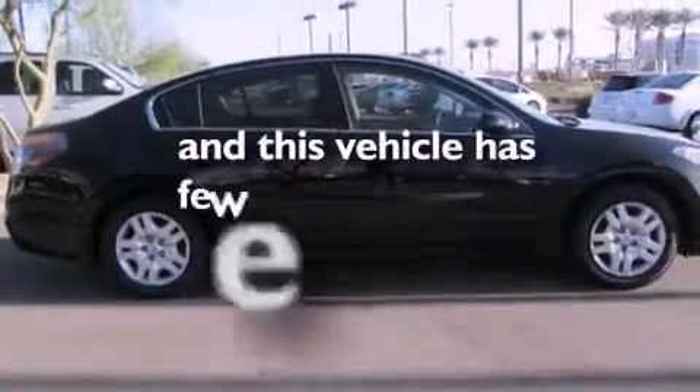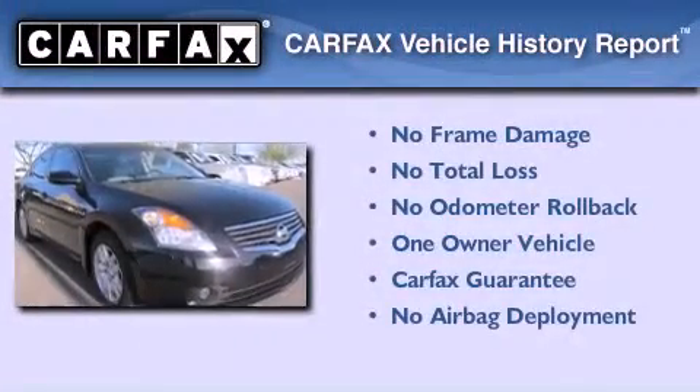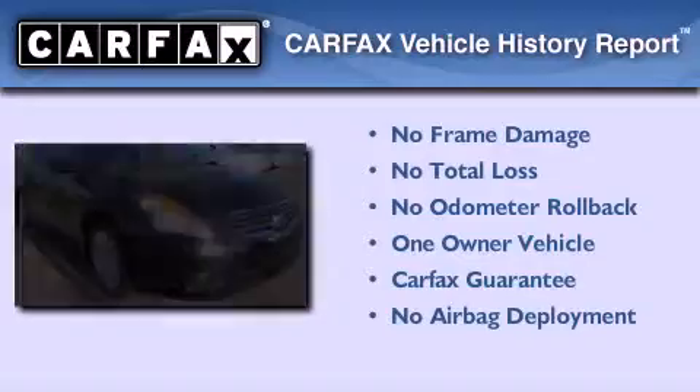This vehicle has less than 66,000 miles. This Nissan has had only one owner, and it qualifies for the Carfax buy-back guarantee.